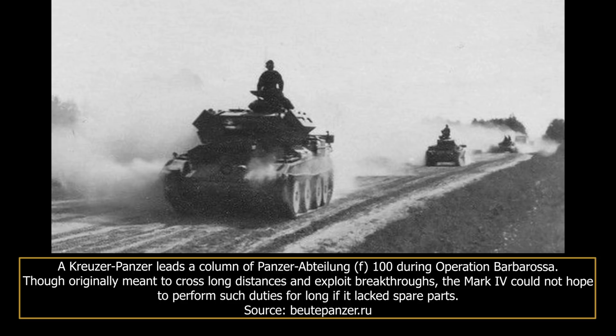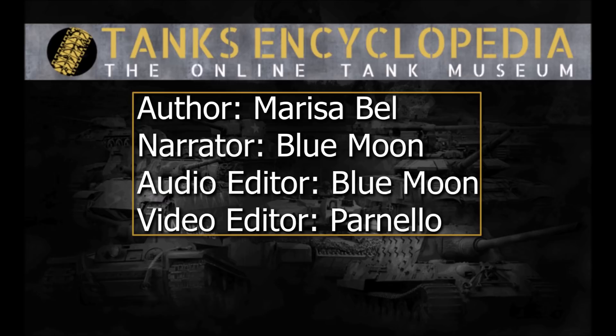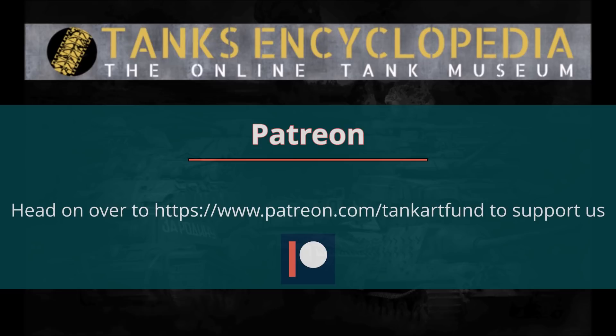Despite its short life in the German army, the Kreuzer Panzer MK4 744A remains an interesting example of the large variety of uses Germany made for its Beutepanzers during the war, and has the dubious honour of being one of the few Beutepanzer types used on the front lines during Operation Barbarossa, albeit only for a short period of time. This concludes our video on the Kreuzer Panzerkampfwagen MK4 744A. If you liked this video, please leave a like and subscribe. You can find more information relating to this vehicle in the full article linked in the description. Please consider donating on Patreon or PayPal — all funds will be allocated to improving our articles and videos. Until next time, keep us in your sights!